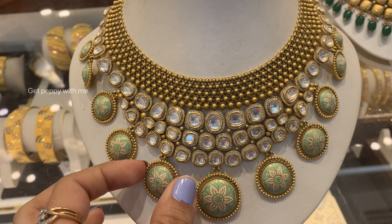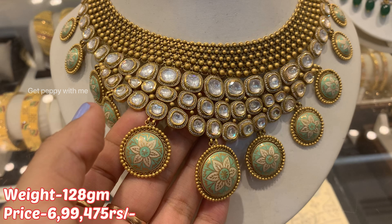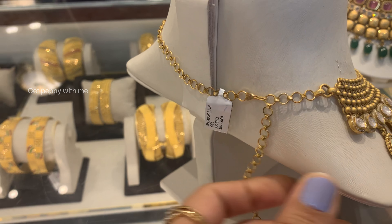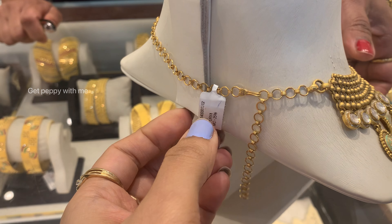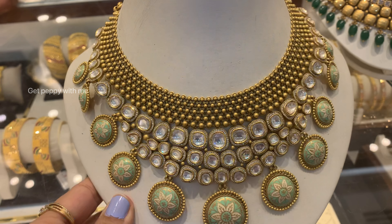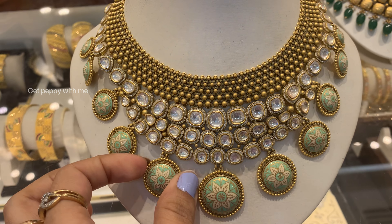The next choker is from the Apurva collection of Joyalukkas. Look at how large the polki sizes are — the top layer has pure Thushi work, and below are large polki diamonds with double cut and round diamonds in the corners. The bottom has geometric round pieces with refreshing mint green enamel floral paint, making the choker look very beautiful. Its weight is 128 grams and the price is 6,99,475 rupees. We've seen similar pieces in Tanishq as well, but the making charges here are comparatively lower. The model is also wearing it in the picture to show the matching hanging earrings.